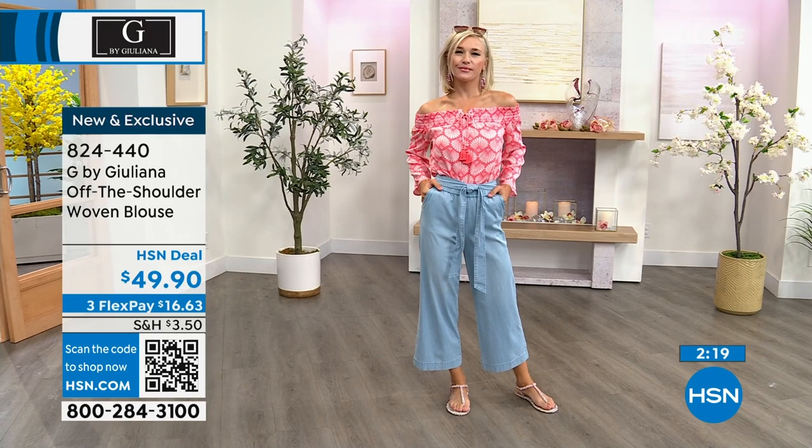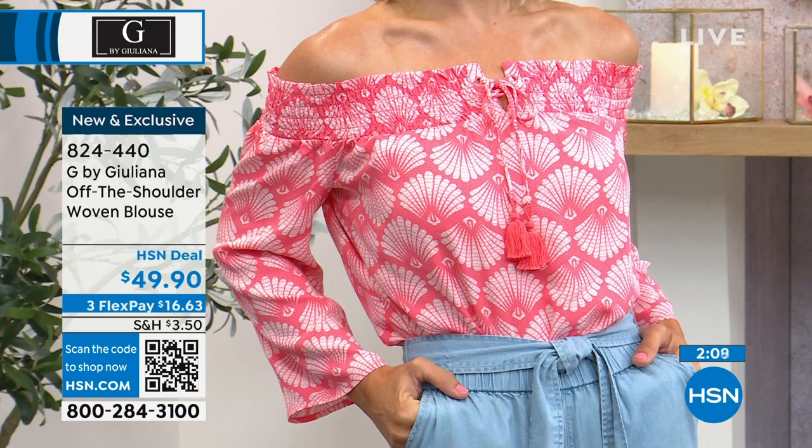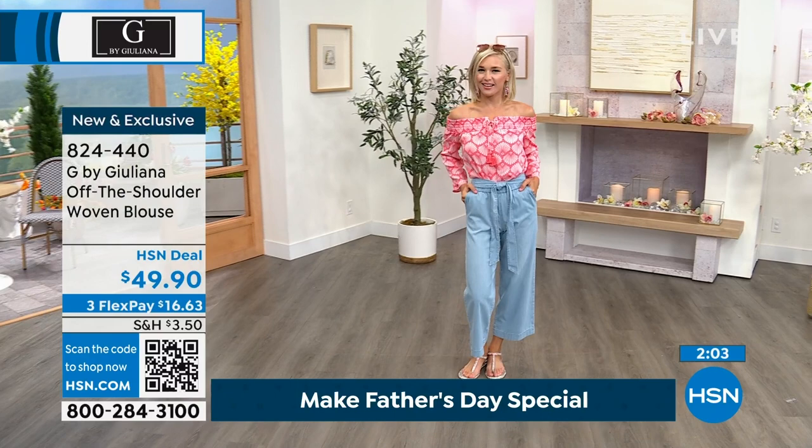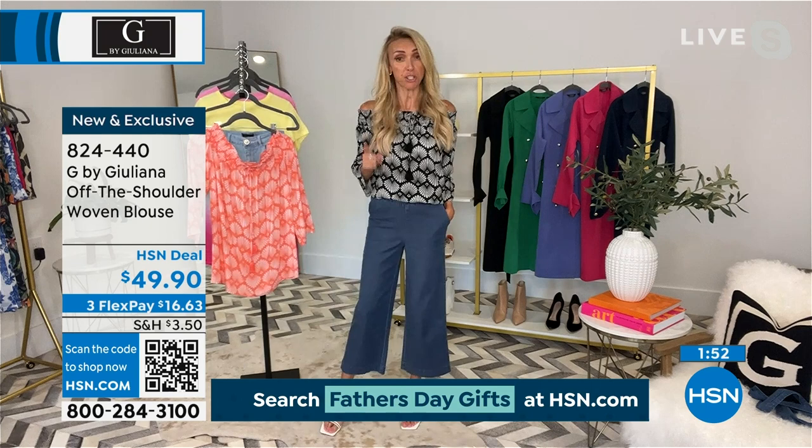Juliana just did another switcheroo — she's wearing the eco vero blouse with the wide leg jeans. It's an off-the-shoulder top with cute wide leg jeans — perfect for summer. It feels very right now, very of-the-moment. This fabric feels very cool to wear, and with the shorter sleeve you can really show off your jewelry. Order true to size.